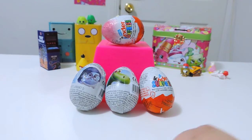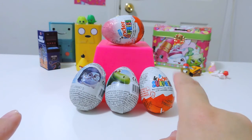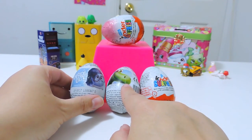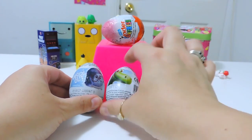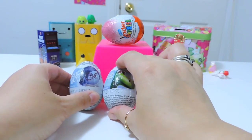Hi everyone, welcome to Collect Together. Today we have four surprise eggs to open and we love the ones you get in the Zany and the Kinder Surprise. They're such cool little toys. We've got one Inside Out Zany surprise egg and one Good Dinosaur surprise egg from Zany.